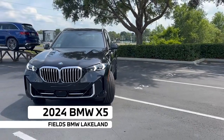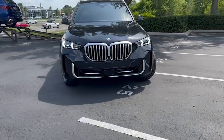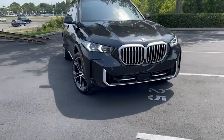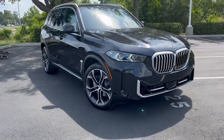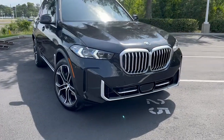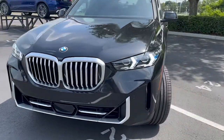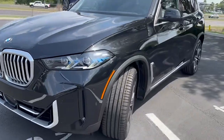Good afternoon, this is JV from Fields BMW and I'll be showcasing this new 2024 BMW X5. We get a whole new redesign from the previous generation — big kidney grills, new daytime running lights and headlights, all wrapped around this beautiful chrome trim.